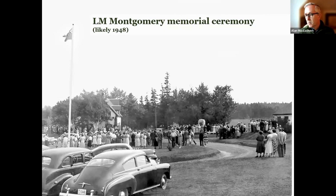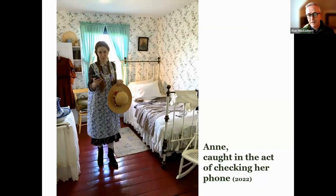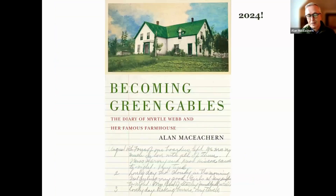A photo from her 1948 memorial shows hundreds of people coming to the house to celebrate her memory. Ever since the 1930s, especially when it became a national park, this really quite ordinary Prince Edward Island farmhouse has been restored by Parks Canada to reflect the setting of the novel as a typical farmhouse in the era when Lucy Maud Montgomery was growing up. The house welcomed 210,000 visitors in 2019. I write about the Webbs, Green Gables, Lucy Maud Montgomery, and much more in Becoming Green Gables, which will be published next summer.